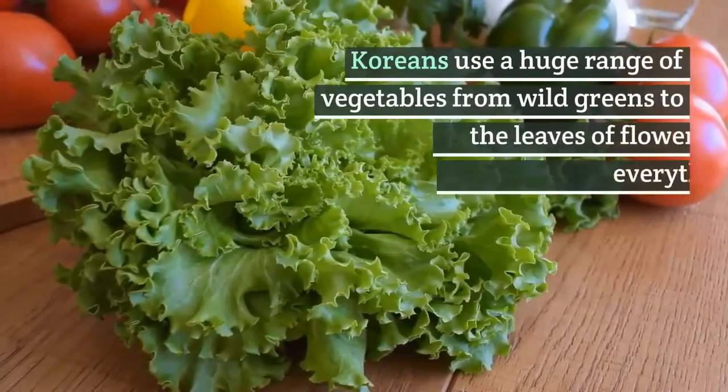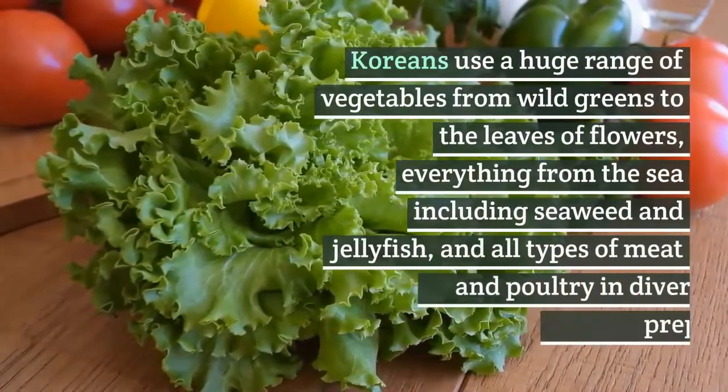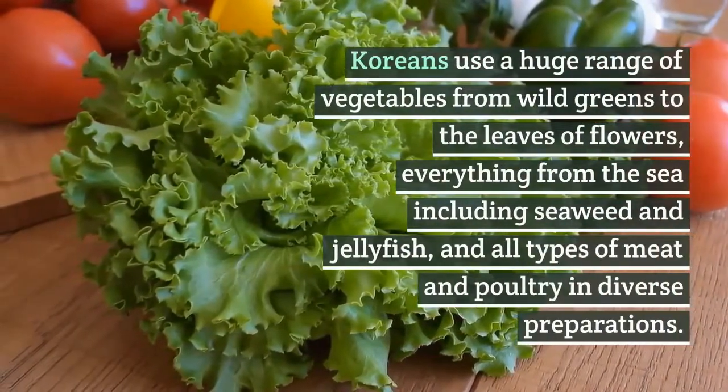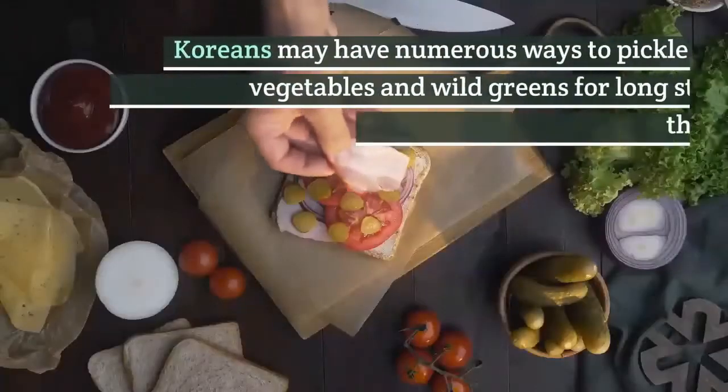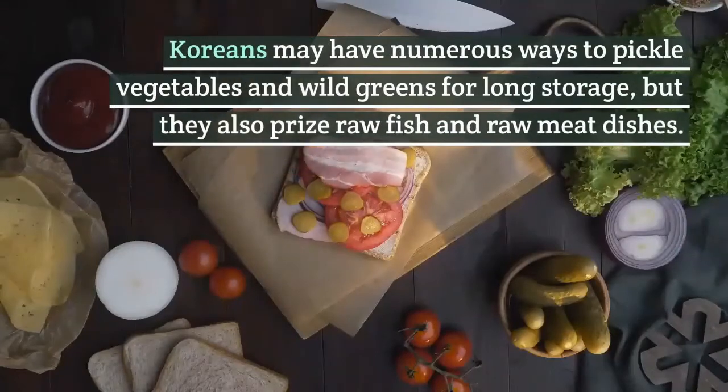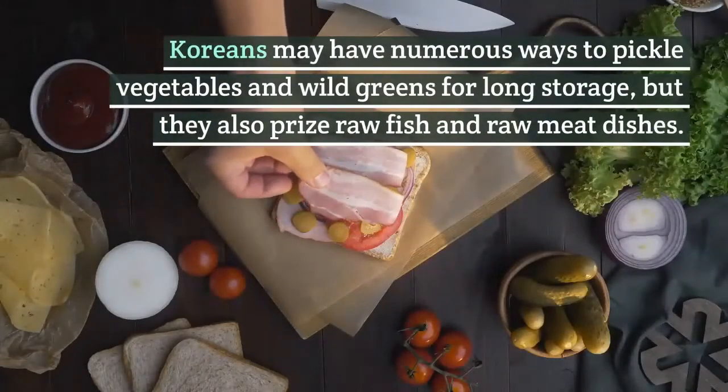Koreans use a huge range of vegetables from wild greens to the leaves of flowers, everything from the sea including seaweed and jellyfish, and all types of meat and poultry in diverse preparations. Koreans may have numerous ways to pickle vegetables and wild greens for long storage, but they also prize raw fish and raw meat dishes.